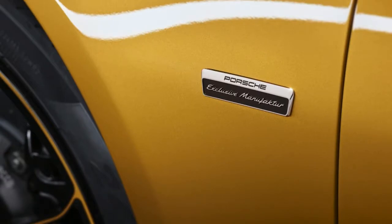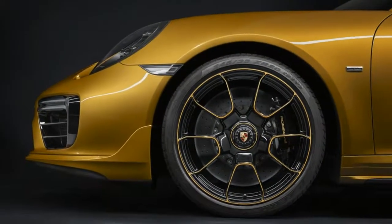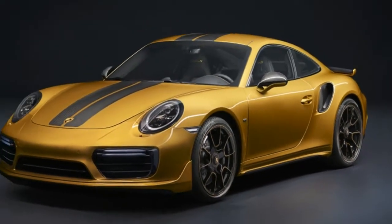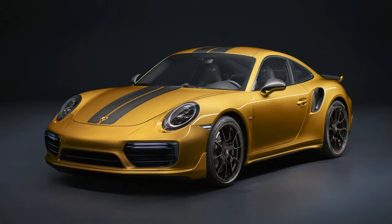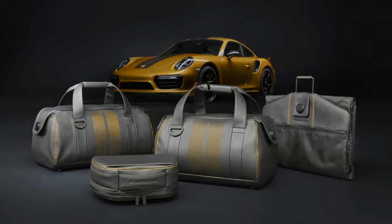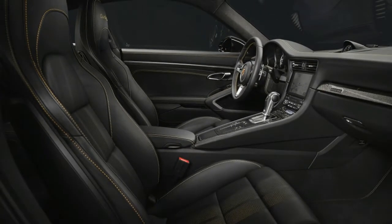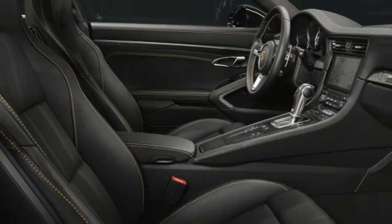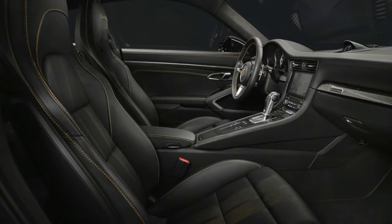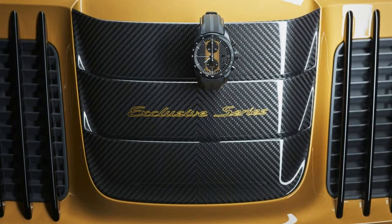This exclusive Turbo S model will be instantly recognizable thanks to an array of exterior upgrades, including fitment of the Porsche Exclusive Manufacturer Turbo aero kit that includes a rear wing, engine cover, air scoop, and other aero bits. It also has exposed carbon fiber stripes on the hood and roof, custom wheels with golden yellow metallic accents, and Porsche Exclusive Manufacturer badging. The car is also available painted in the ostentatious golden yellow metallic.